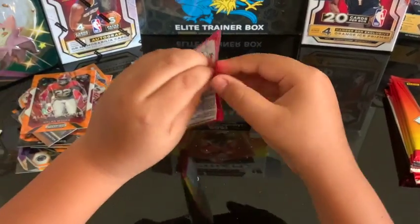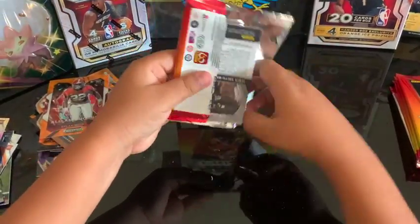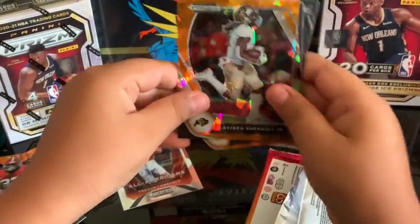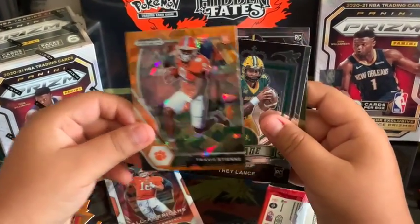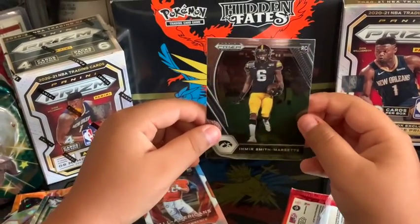Here we go — pack number eight! Okay, so Jimmy Garoppolo. LaViska Shenault rookie card. Trey Lance crusade rookie, and Smith — awesome, man!